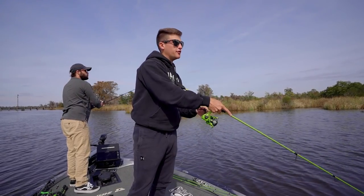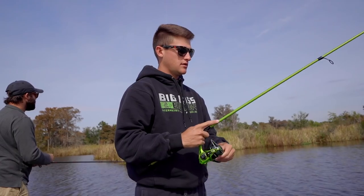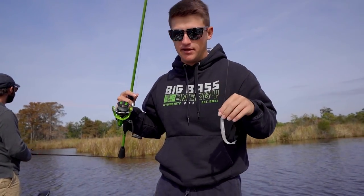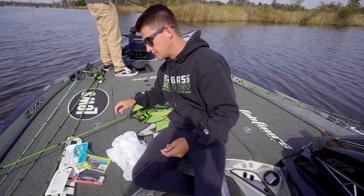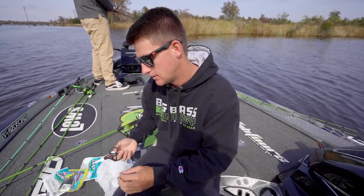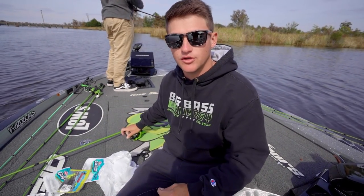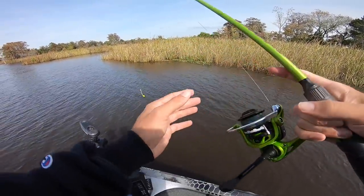Another bait I'll throw today is a fluke, which I've got on my rod right now. I won't start with it, but I will throw it because I feel like it's a great hybrid bait — good for both salt water and fresh water. To start off, I'm going to put on a little jig head with a paddle tail swim bait, catch a few fish, then change up to the shrimp and the jerk bait.